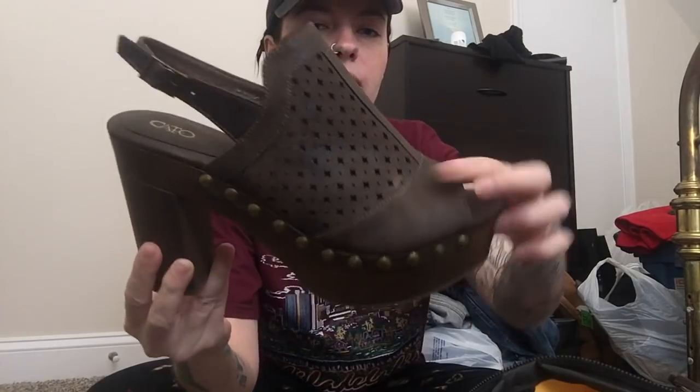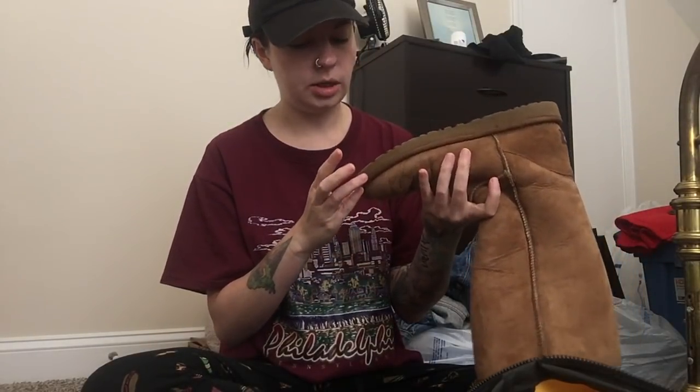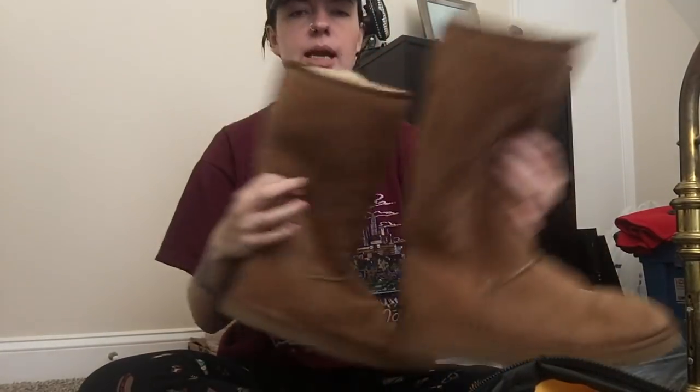Next shoe is this pair of like platform wooden platforms by Kato. They've got this cool laser-cut detail. They are a size 11 and they are brand new, never been worn. My first find at the Bins was actually this pair of UGG boots — the tall version, a size 9 wide. They're in really good condition; the soles don't look very worn at all. They do have a little spot on them somewhere, but it's nothing major — basically brand new.